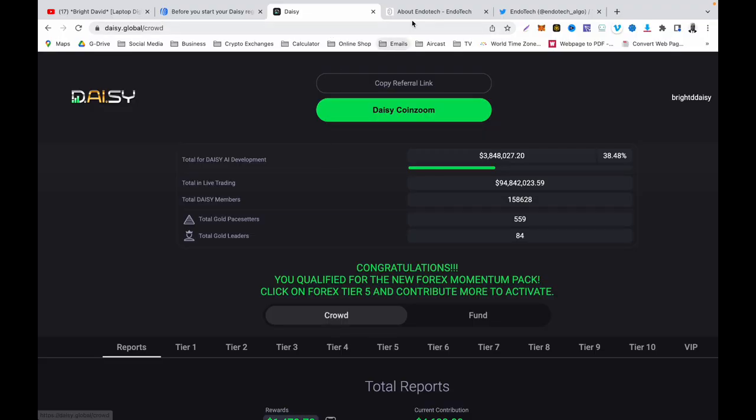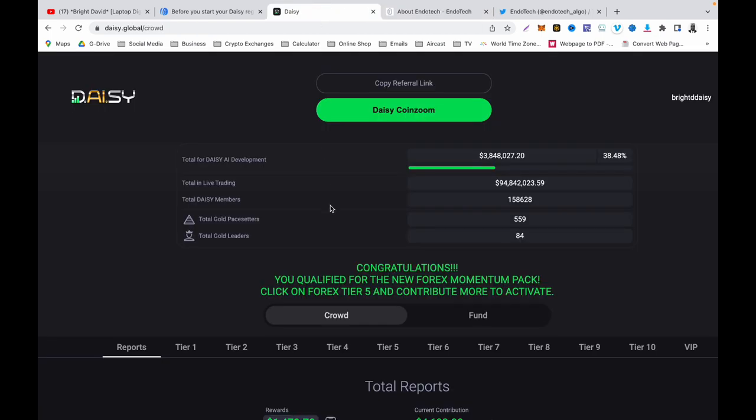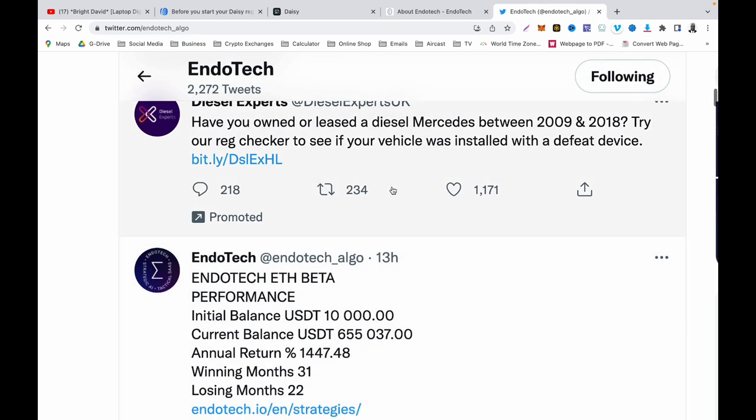I will show you a few things about this. So this is EndoTech, and EndoTech is the parent company of Daisy. The people that own this company are actually developing Daisy. Daisy is a project they are looking to complete in the next few years. While this is being done, they are introducing new features and refining Daisy to make sure it produces results like their other AI algorithm systems that they use to make money for people. If you go to their Twitter — the EndoTech official Twitter account — you can see those results.